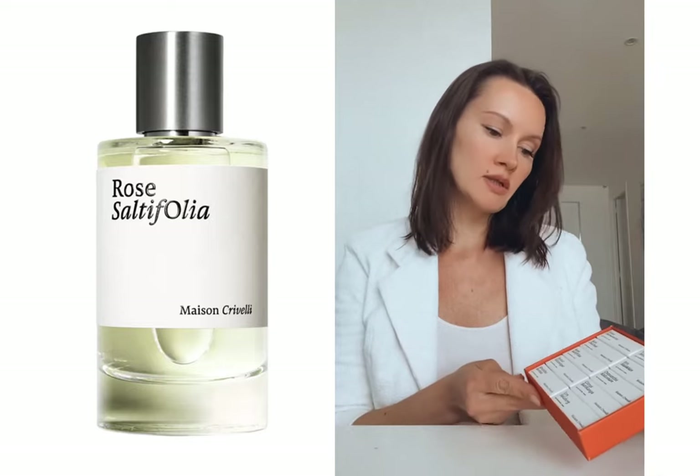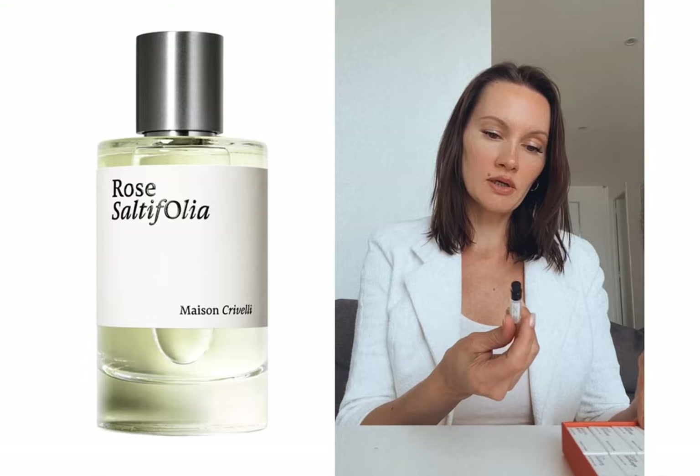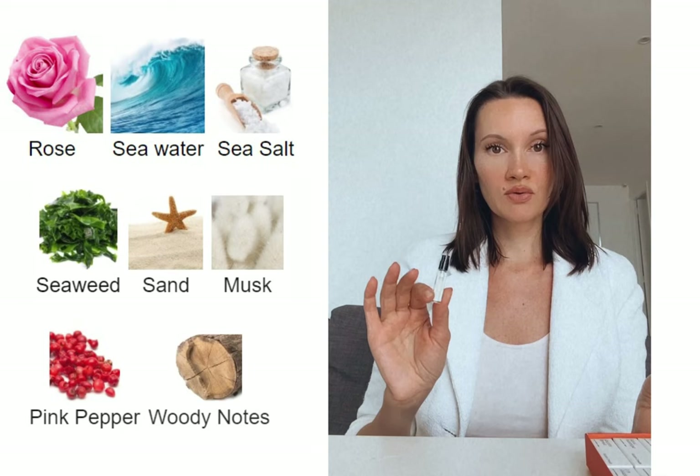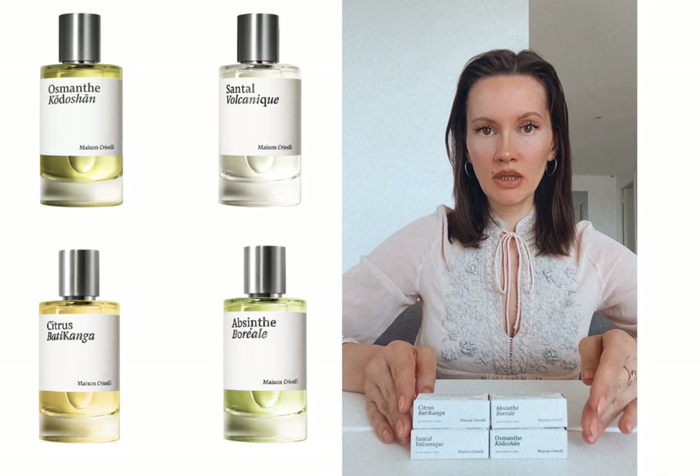I have this nice set of 10 miniatures and I decided to start with Rose Salty Folia. It's a very nice delicate rose for those who enjoy rosy perfumes with a little bit of a citrusy touch — that's how I would describe it. Cologne-type fragrances are not my cup of tea, but ladies who like this kind of fragrance will really enjoy it.